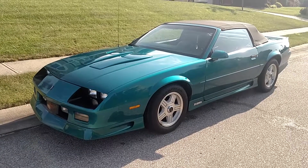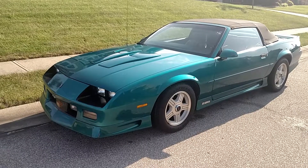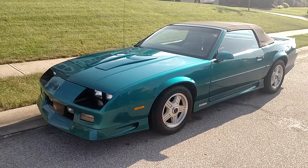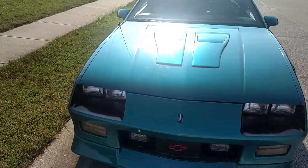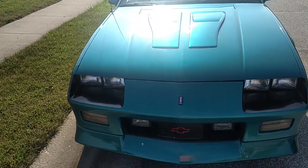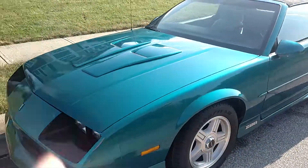We're going to do a first walkaround of this 92 Z28 convertible. They made just over 1,200 of these convertible Z28's in 92 — last year for the model. This one's a nice one, came in last night. Just washed the car. Everything seems to work: it's an air-conditioned car, the old AC is there.